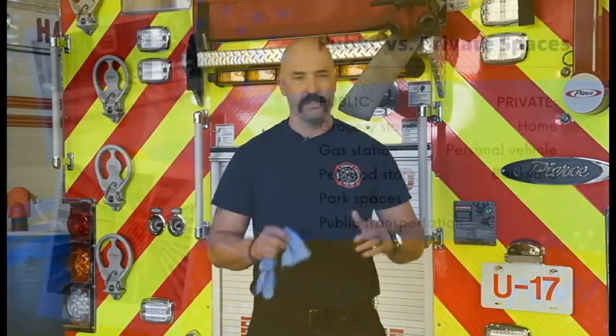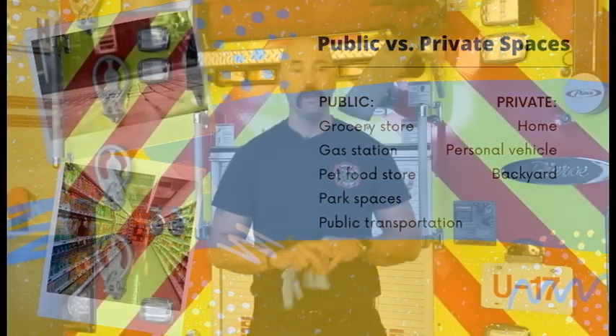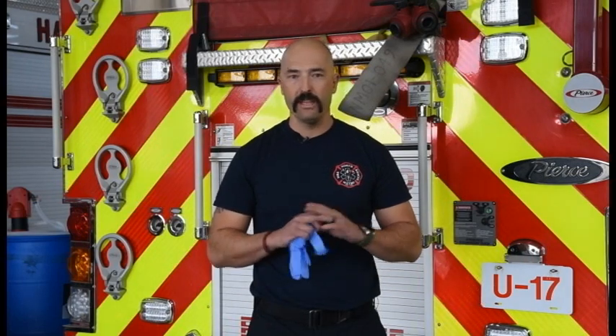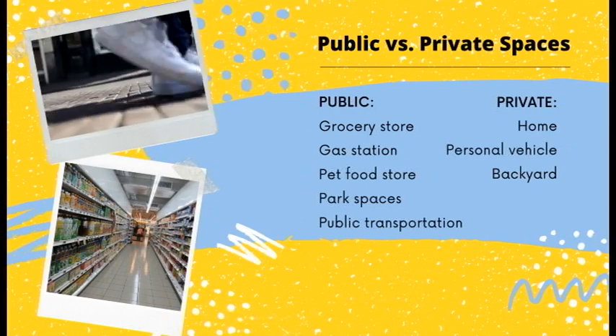We want to make sure that you are protecting yourself to the fullest and not accidentally contaminating yourself. We're going to talk about public spaces and private spaces. Your public spaces are anywhere outside of your house or car — anywhere that anybody else could be touching, sneezing, or coughing. Your private space is anywhere you have cleaned and deconned, including your house and the inside of your car, which becomes your mobile clean spot.